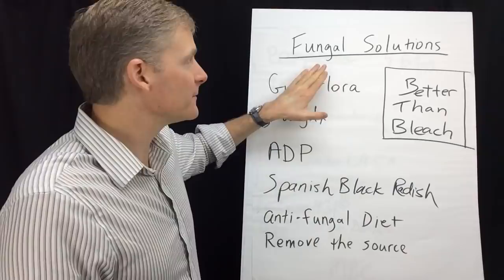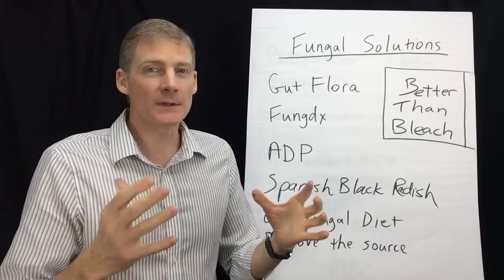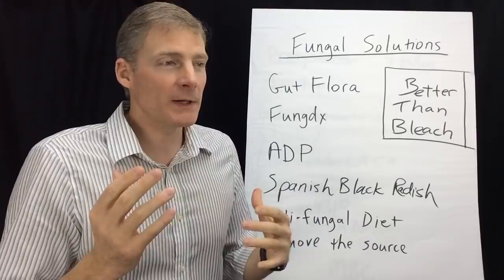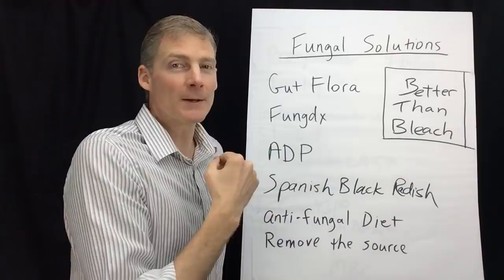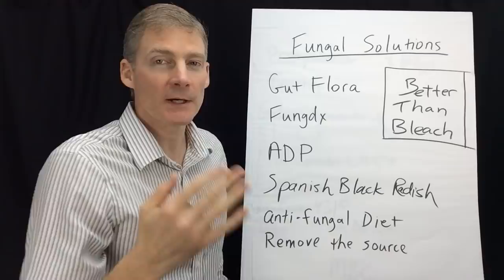Hello, this is Dr. Darren Schmidt at the Nutritional Healing Center of Ann Arbor. This video is about fungal solutions. If you think you may have a fungal issue in your body, I'm not going to talk about whether or not you do on this video — I'm only talking about solutions. So you may want to look at other videos or websites about whether or not you have it. But if you do, we're going to talk about how to get rid of it. I'm giving this the theme of 'better than bleach.' This is all stuff for your body — very intelligent stuff.